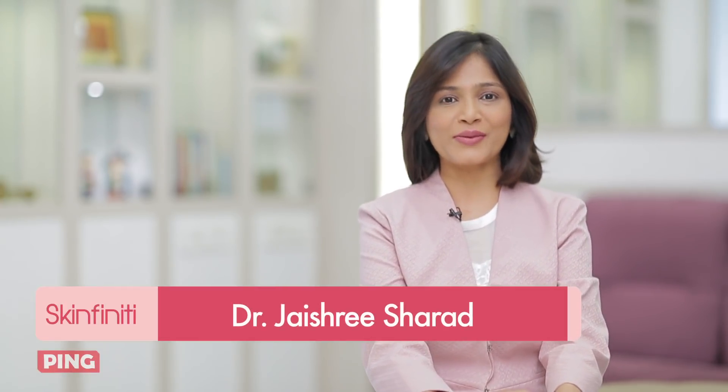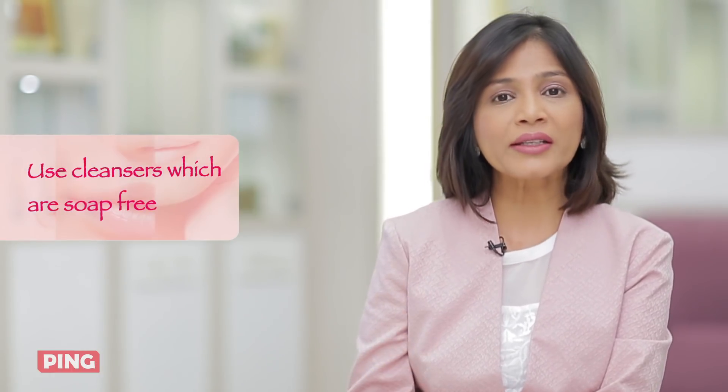Hey guys, welcome to Skinfinity. I'm Dr. Jayashree Sharad, your skincare expert. If you have sensitive skin and you don't know what to do, first of all you must use cleansers which are soap-free. Anything which has olive oil in it, or even basic ones at home like besan, is what you can use to cleanse your body.